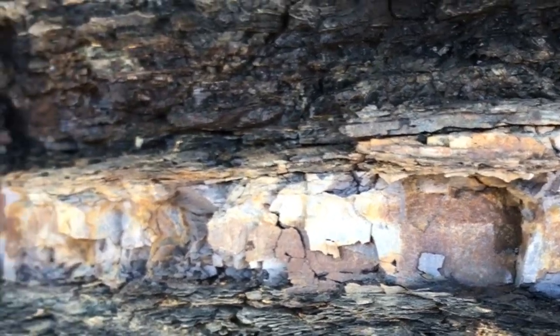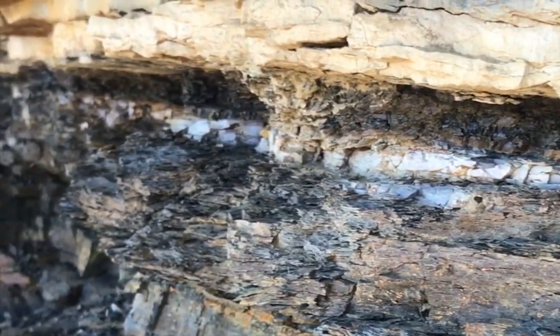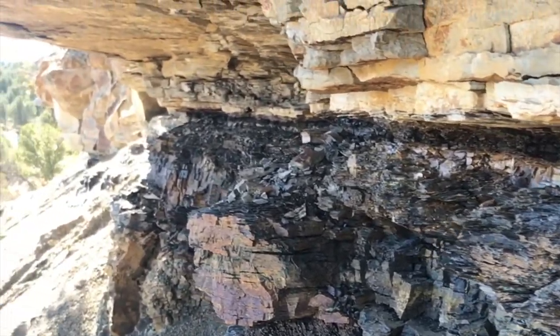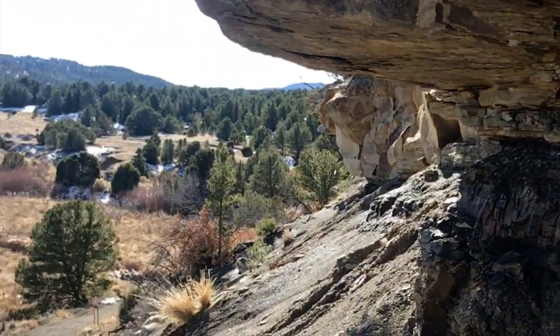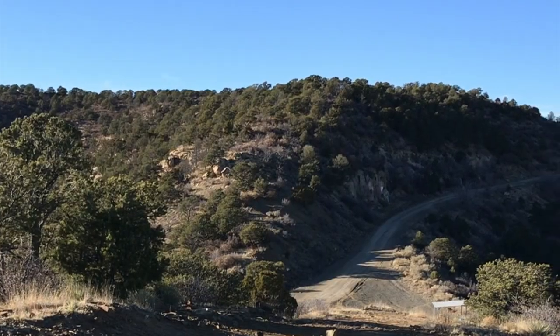Right along the Colorado-New Mexico border, there's a rare geological formation where you can actually see ash from the meteorite that killed the dinosaurs. It's called the KT Boundary, and it's a thin gray band of rock made up of ash and iridium from the asteroid impact 65 million years ago in the Yucatan Peninsula.